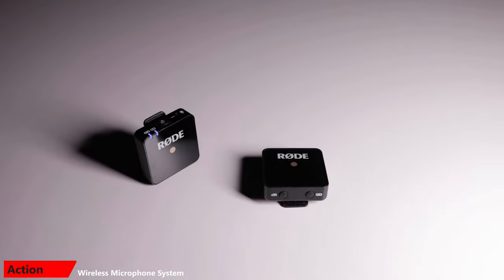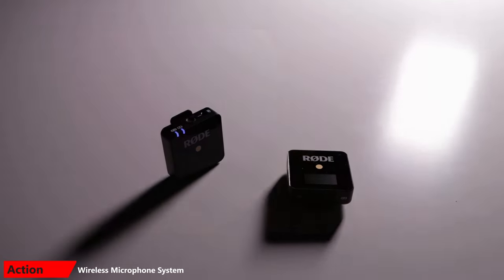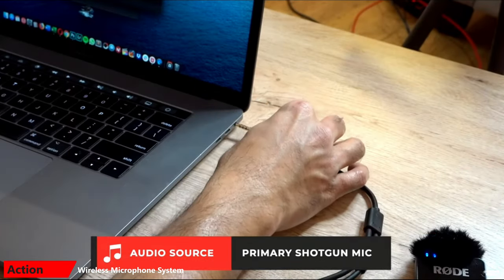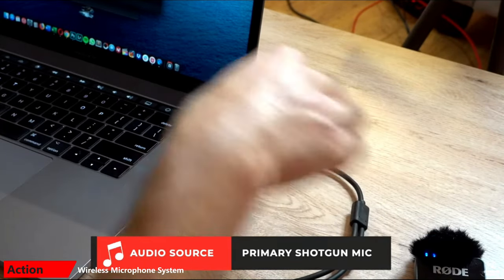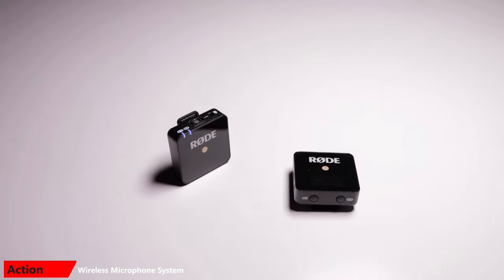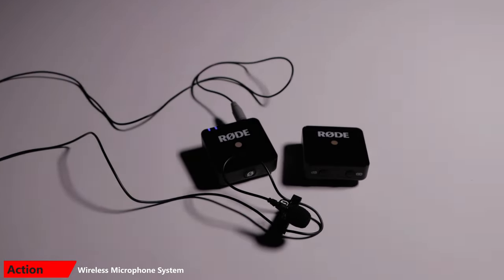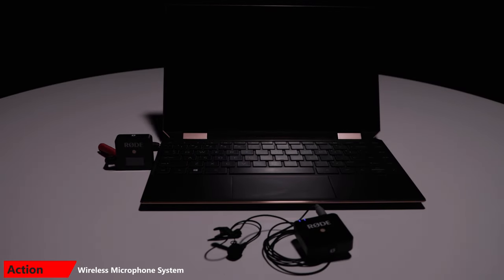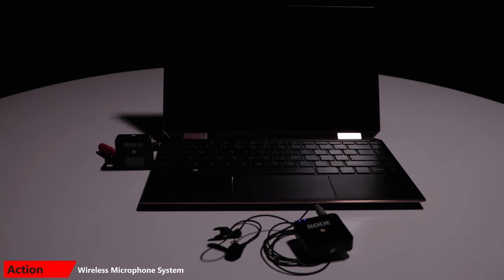For presentations where I need to move, I use this Rode Go wireless system. Here's how it works: one end clips to the speaker, and the other end plugs into the recording device. The part that clips to the speaker is a wireless microphone that communicates with the other part plugged into the recording device. What I really like is that the part that clips to the speaker also has a plug that will accept lavalier microphones, so I typically plug in my SmartLav Plus with the SC3 adapter into one of the Rode Go devices. Then I plug the other device into my laptop or into my camera. Using that setup, I can move around freely with no wires while everything I say is cleanly recorded or streamed over my device.